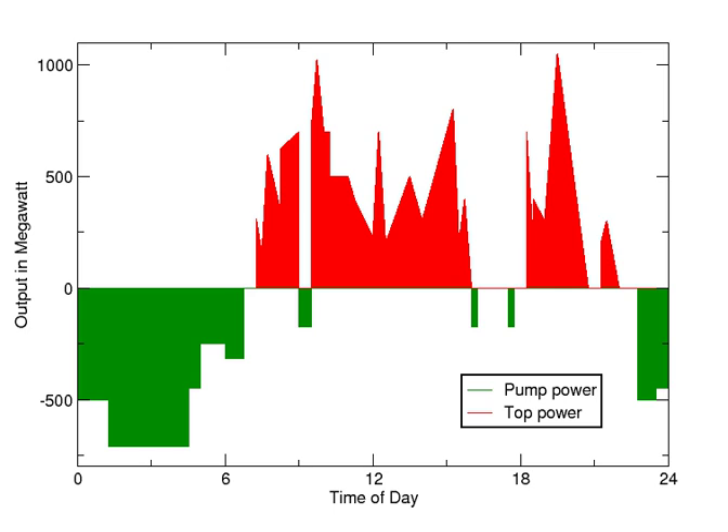The reservoirs used with pumped storage are quite small when compared to conventional hydroelectric dams of similar power capacity, and generating periods are often less than half a day. Pumped storage is the largest capacity form of grid energy storage available, and as of 2017, the U.S. Department of Energy Global Energy Storage Database reports that PSH accounts for over 95% of all active tracked storage installations worldwide, with a total installed nameplate capacity of over 184 GW, of which about 25 GW are in the United States. The round-trip energy efficiency of PSH varies between 70% to 80%, with some sources claiming up to 87%.